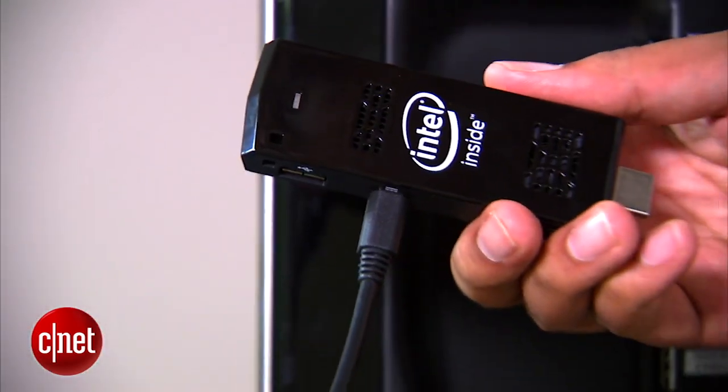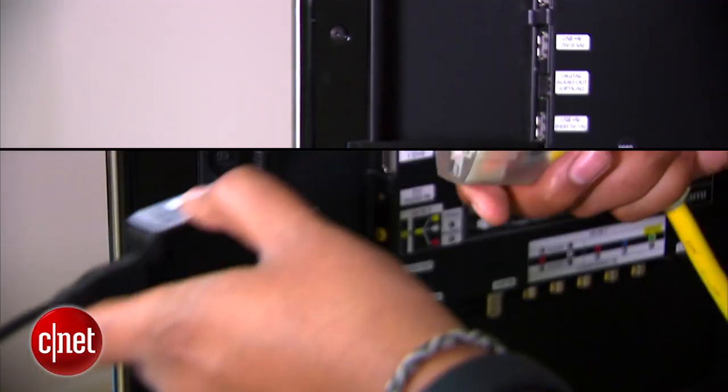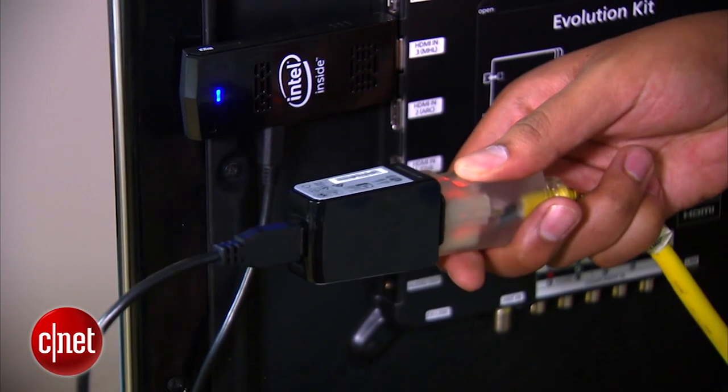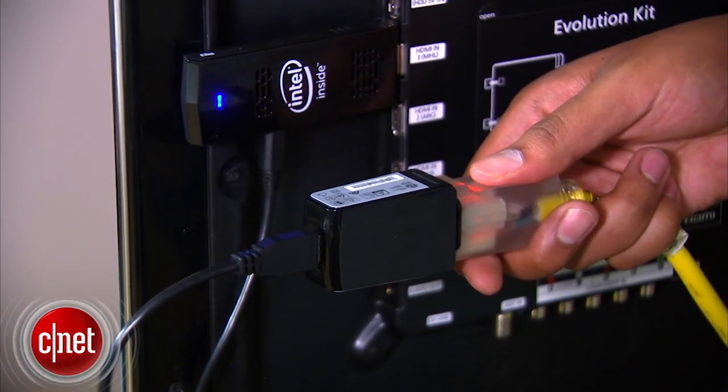You'll need to keep the Compute Stick plugged in via its microUSB port. There really isn't any way around that, but one tug from a curious cat means you're going to lose any files you haven't saved recently. That's not a deal breaker for me, but it's definitely something you need to be aware of.